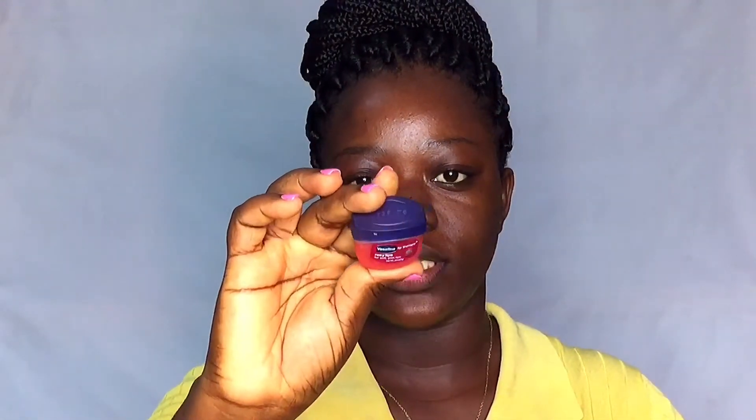The first thing I'm going to be doing is moisturize my lips. This is the Vaseline Lip Therapy and I'm just going to use that to moisturize my lips.